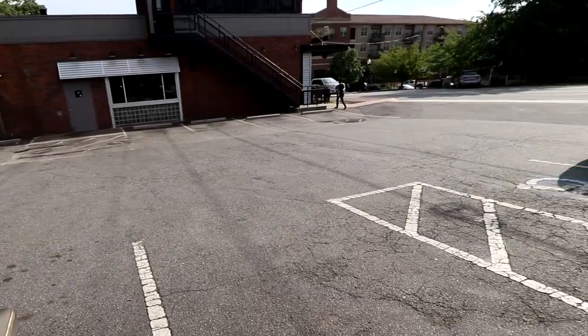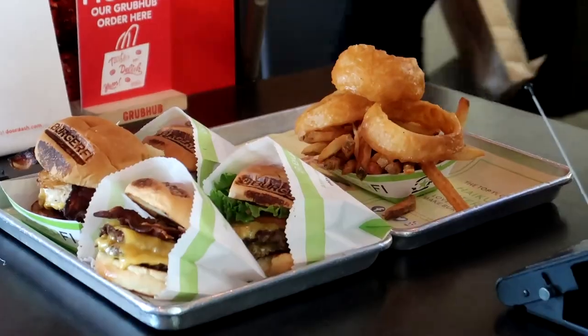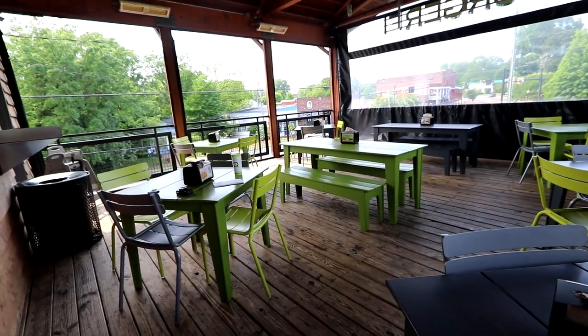I'm at BurgerFi in Kennesaw, Georgia. I wanted to find high quality hamburgers and french fries that are cooked to order. I've ordered four hamburgers and I plan on eating every bit of them. You can see how wonderful these things look — just like the picture.